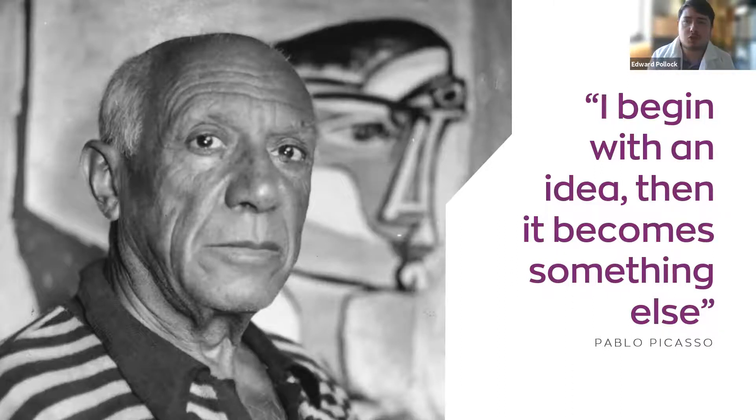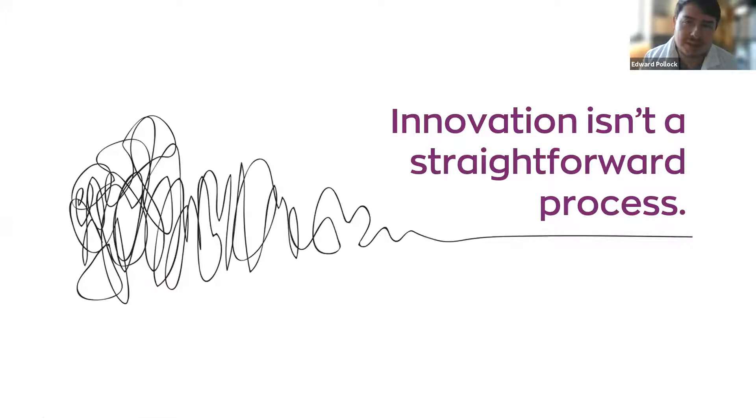As Pablo Picasso once said, you begin with an idea and then it becomes something else. We've got to be prepared for it to evolve and change — that's what experimenters do. We have our hypothesis and use tools to evaluate and explore what it could become. Innovation is not a straight line; you're going to loop around, change your idea, and evolve — whether you're launching a business venture or finding a new way of working.